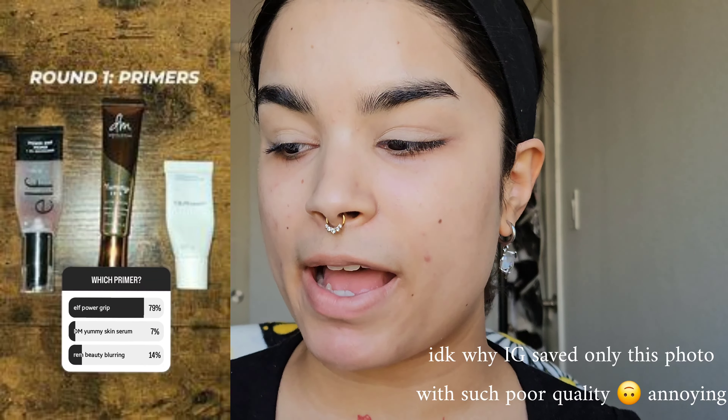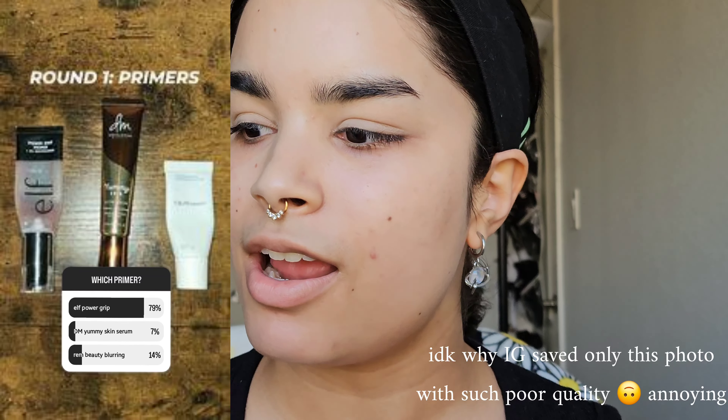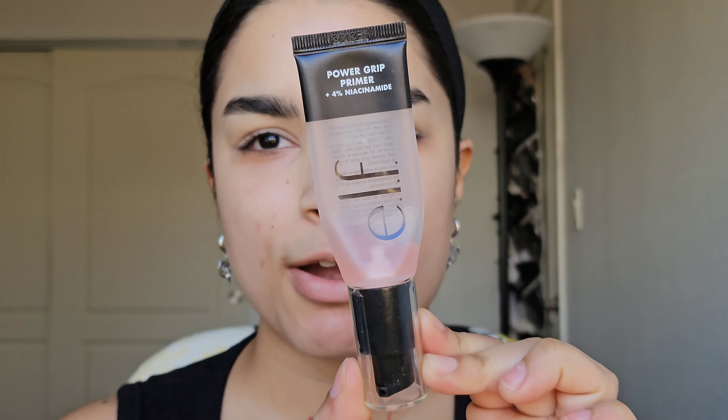But before we hop into that, I'm going to go ahead and put my face primer on. For face primers, it was between the Elf Power Grip, Danessa Myricks Yummy Skin Glow Serum, and the Arian Beauty Blurring Primer. I thought Danessa Myricks was going to win only because I haven't really talked about that one as much, but trusty dusty Elf Power Grip plus 4% Niacinamide won. I'm just taking one pump, really working it in between my fingers, and patting it into the center of my face first because that's where I need that longevity and stickiness.